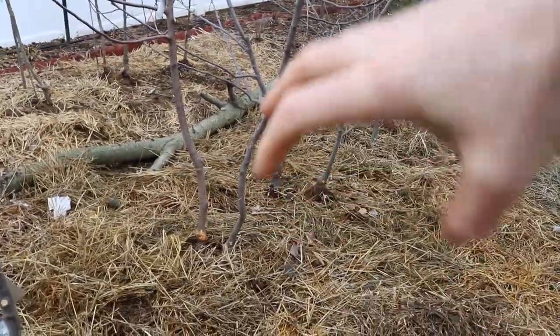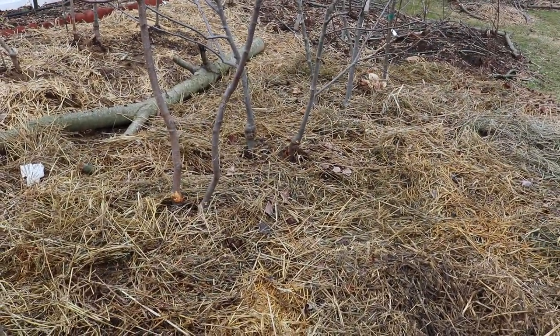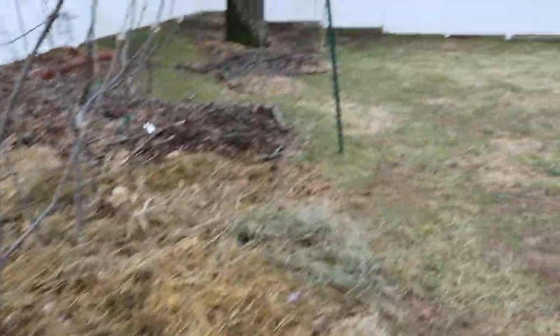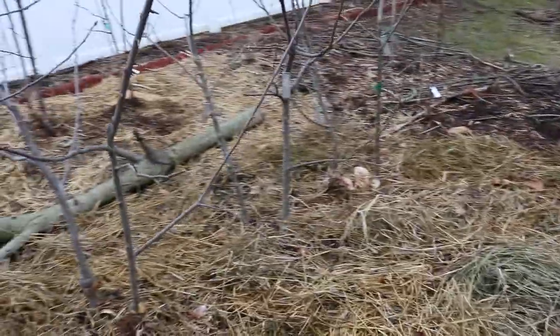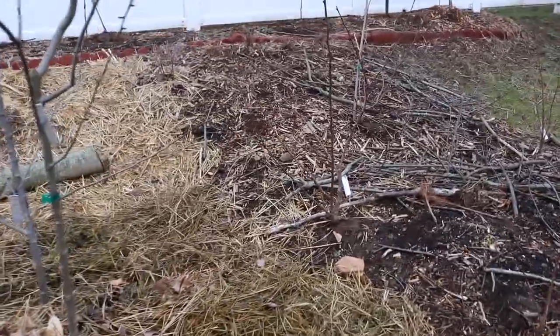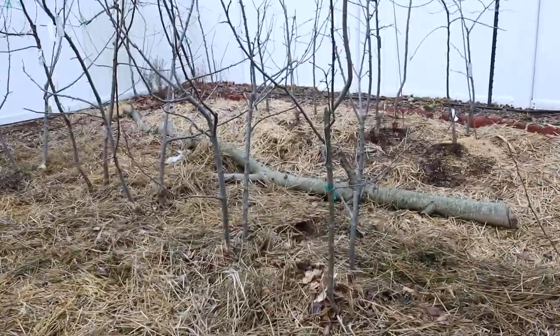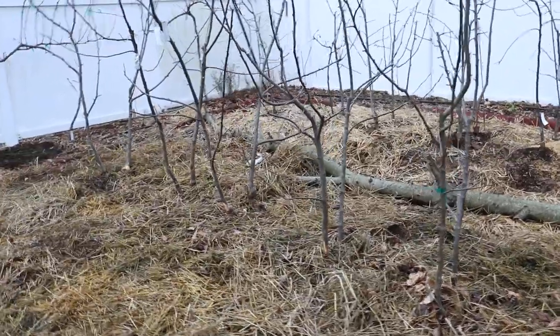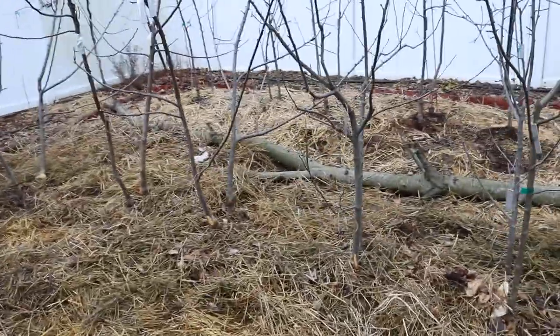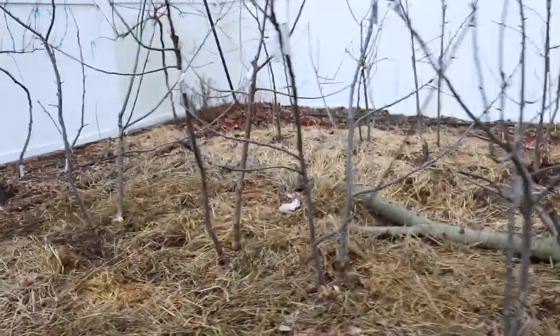I know you can get tree tubes that you wrap around the trunk which protect it from that kind of thing. There's also a paste or something you can put around the trunks, and maybe you can even paint them. I can't remember exactly — I should know because I've seen this kind of product talked about so many times. If someone has a really great recommendation, please let me know down in the comments.